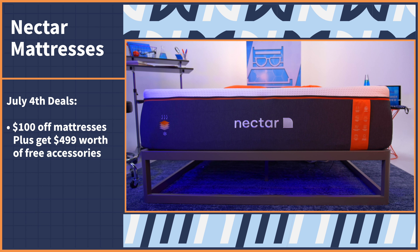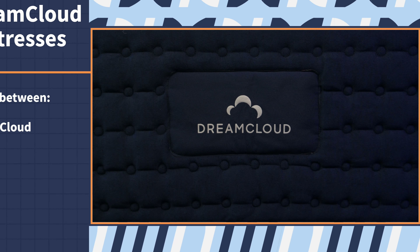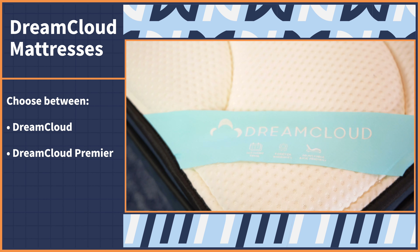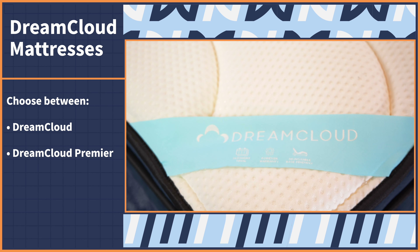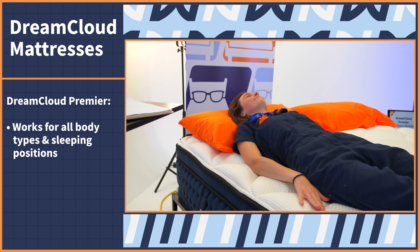If you like to feel rolled up like a pig in a blanket every night, then let me tell you about the super cozy and conforming Nectar mattresses. Nectar has three cradling memory foam options that will have you never wanting to get out of the cocoon you created for yourself. My heart lies with the original Nectar mattress — its medium-firm firmness level works for all three sleeping positions. But there are also the Nectar Premier and Premier Copper mattresses that add some extra cooling benefits for hot sleepers. When Independence Day rolls around, take $100 off your mattress and receive $499 worth of free accessories.